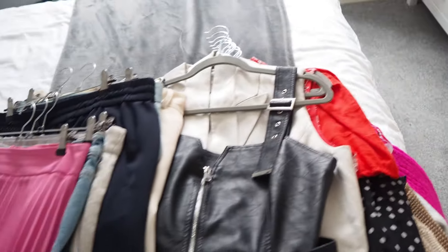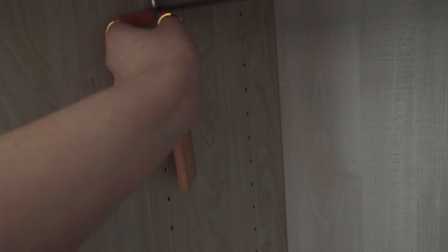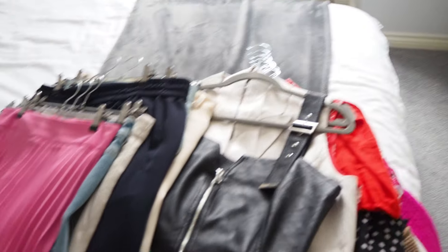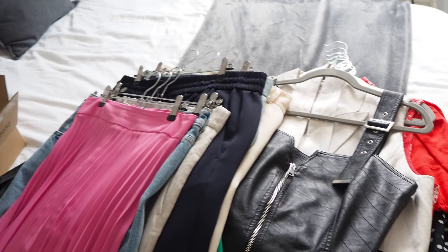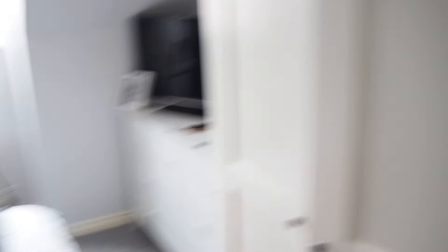I've also got these cedarwood pieces, which help with moths. Because I have a lot of wool and stuff, these are perfect. I've got them hanging up on both sides and also little cubes around the wardrobes — you can't really see them, but they're just to keep the pests out of your clothes. So I'm going to sort out this wardrobe first, put everything back in, and then go and tackle the other wardrobe. That's the plan.